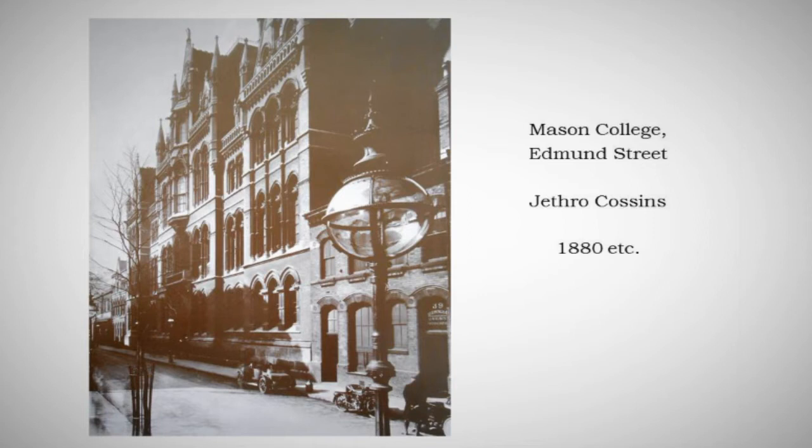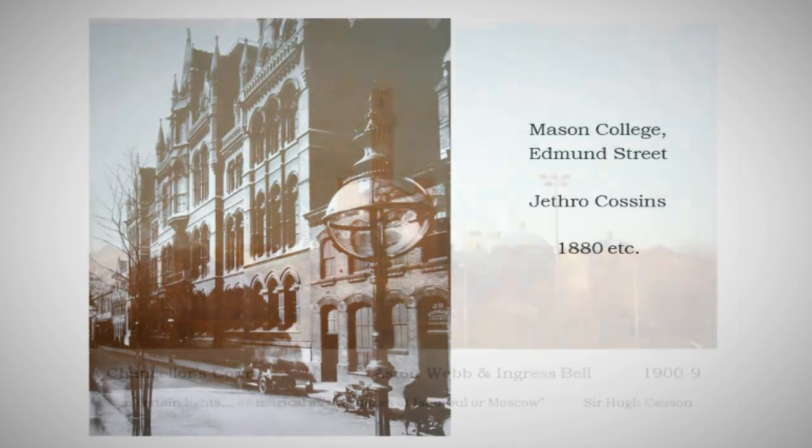It stood in Edmund Street — the bit of Edmund Street that has vanished. Edmund Street used to go straight in the other direction where the central library now stands, the one that has just closed. It's a wonderful piece of Victorian Gothic by a marvellous architect called Jethro Cossins, who was the SPAB's first reporter in the Midlands and knew people like William Morris and Philip Webb. This building came down in the 60s, but it's worth remembering that we did have a college from which Joseph Chamberlain and others founded the university we have now.